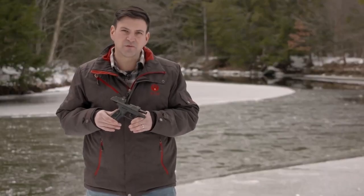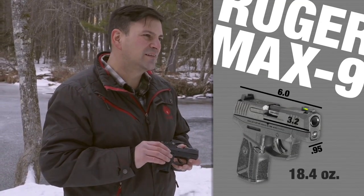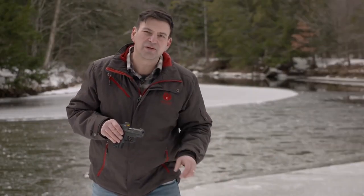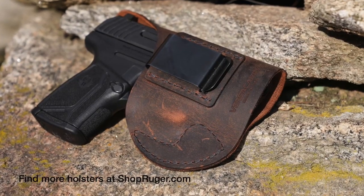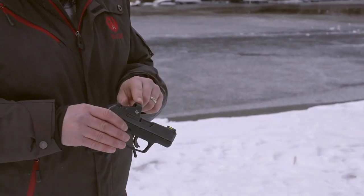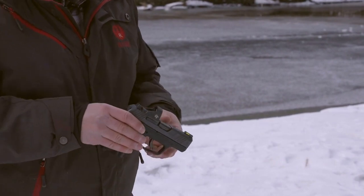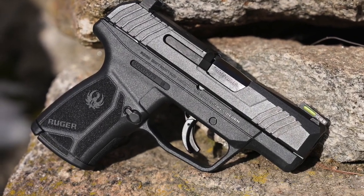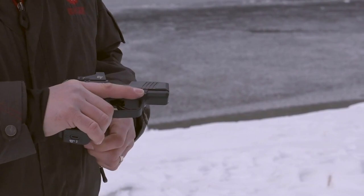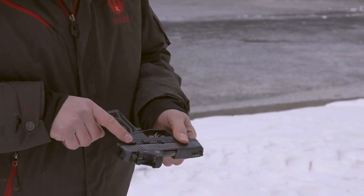The Ruger Max 9 is just under an inch wide, six inches long with a three-inch barrel, and weighs about 18 ounces. It has an impressive 12-plus-one capacity and will conceal comfortably inside the waistband, in a pocket, or in a purse. Features include a tritium fiber day/night sight to adapt to changing light conditions, and every pistol is optic ready for a micro red dot sight that co-witnesses with drift-adjustable iron sights.